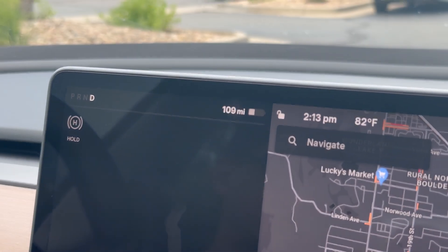Ryan, you got 109 miles of range in this Tesla. How do you know that's accurate? Oh, it's 100% accurate. You can trust that with no question. Totally kidding.